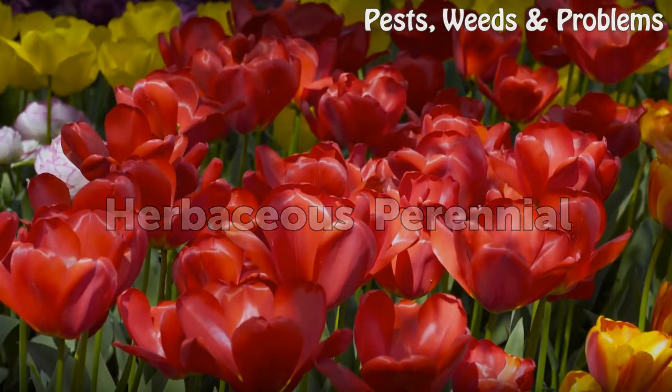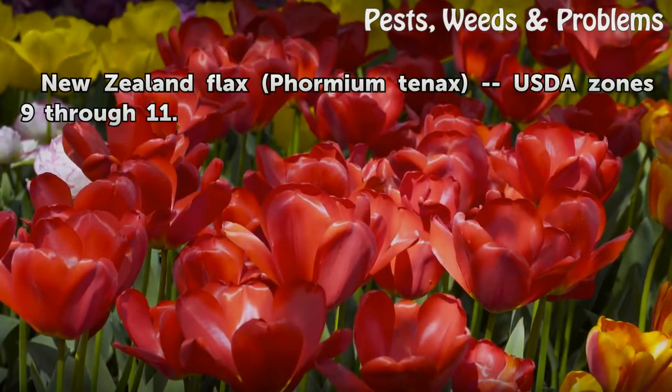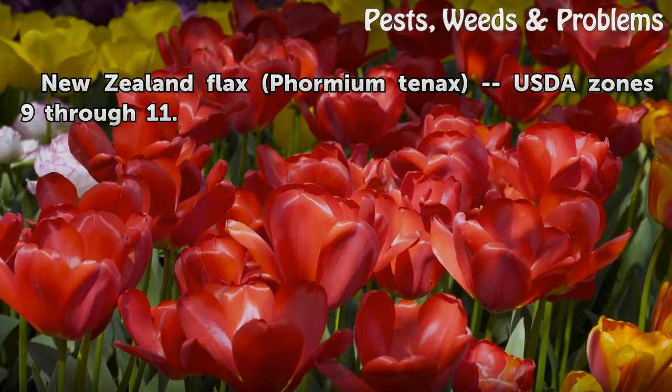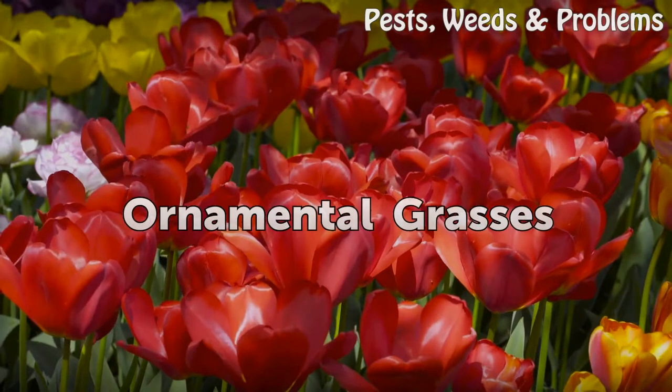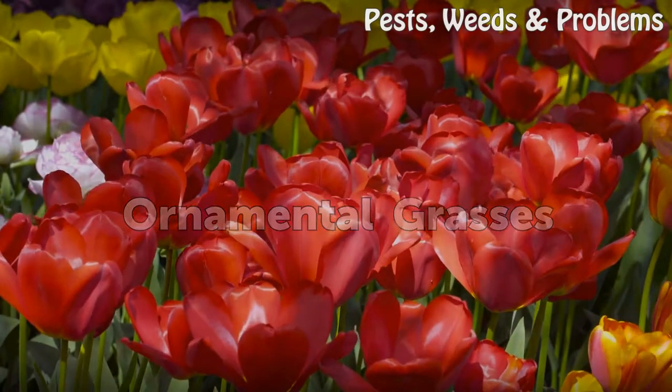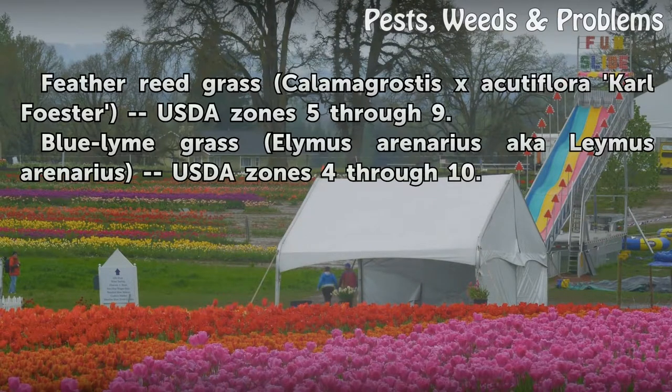Herbaceous perennial: New Zealand flax (Phormium tenax), USDA zones 9 through 11. Ornamental grasses: Feather reed grass (Calamagrostis x acutiflora 'Karl Foerster'), USDA zones 5 through 9; Blue lyme grass (Leymus arenarius), USDA zones 4 through 10.